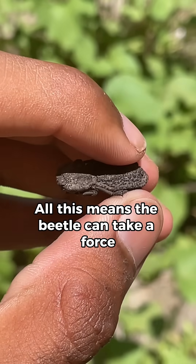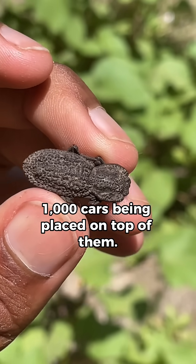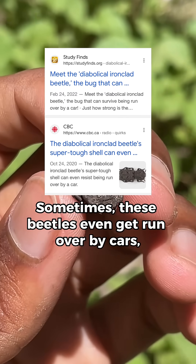All this means the beetle can take a force 39,000 times its own body weight. It's like a person surviving 1,000 cars being placed on top of them. Sometimes these beetles even get run over by cars, and they're fine.